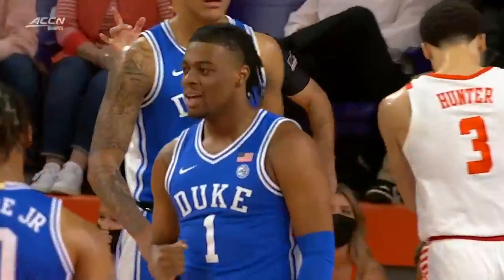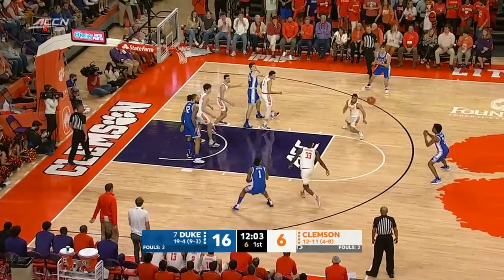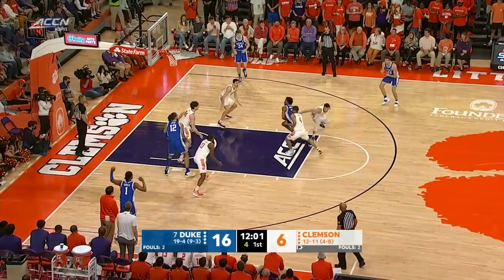He didn't play in this matchup the first time. He brings it to the side. John spinning, bothered by the length of Hall. Offensive board, Jones.